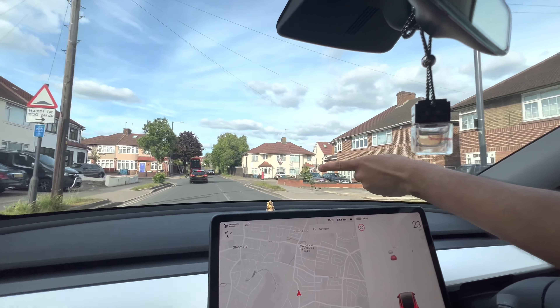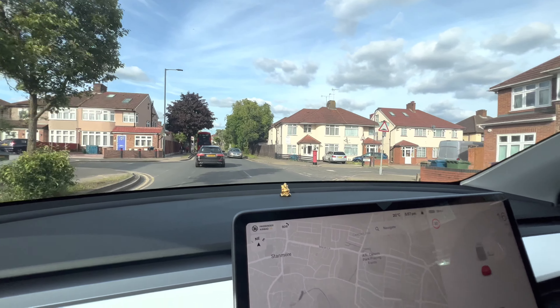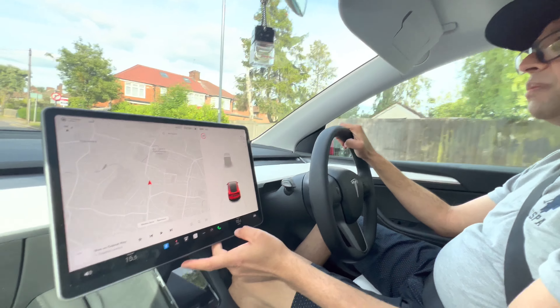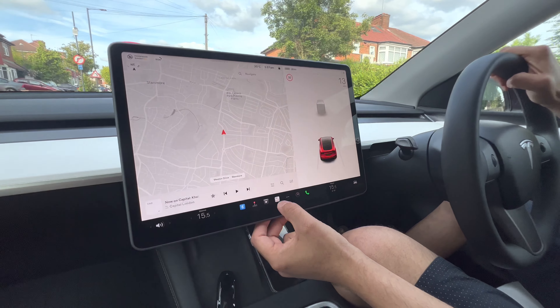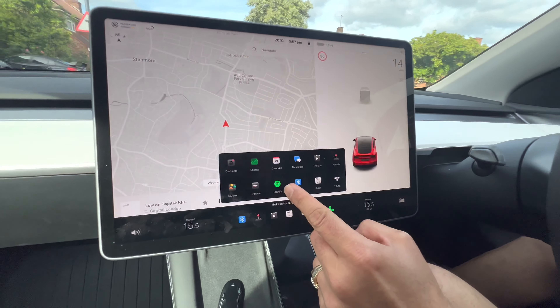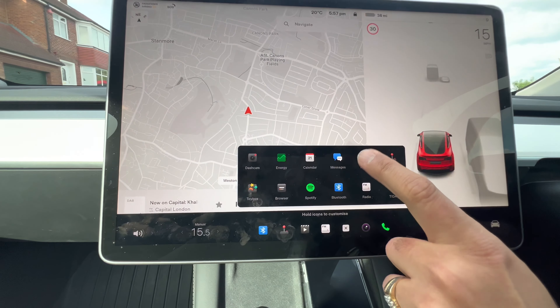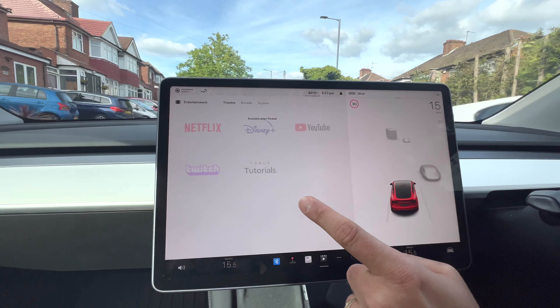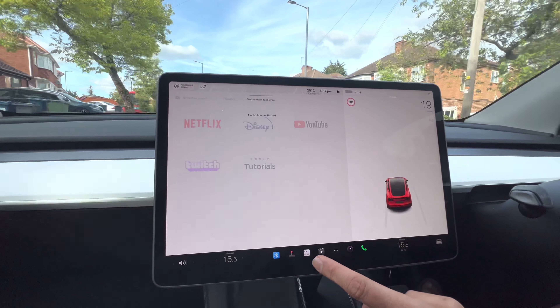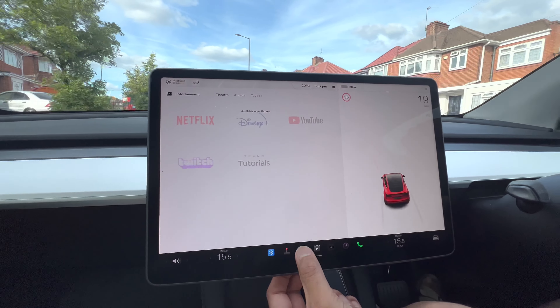The front of the entire car is a sound bar. This is how it detects the stationary car. I can demo the music now - it originally comes with Spotify and Tidal, and in theatre mode it comes with Netflix, Disney, YouTube, Twitch and Tesla tutorials. We have stopped the premium connectivity so that's not currently available.